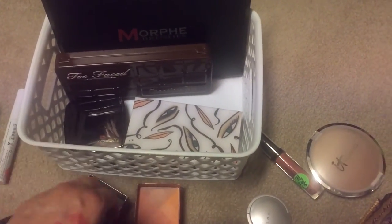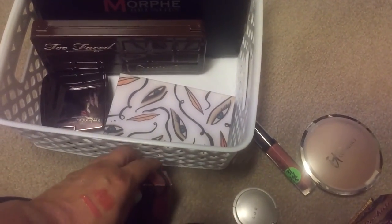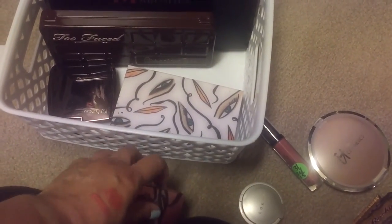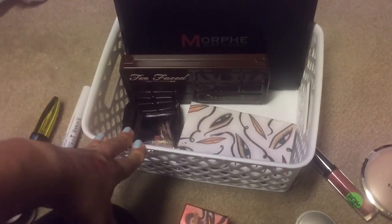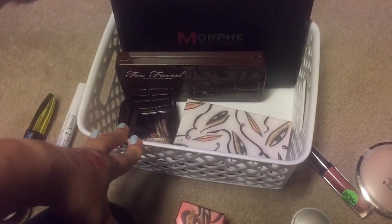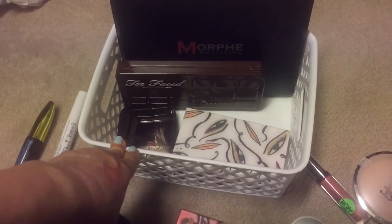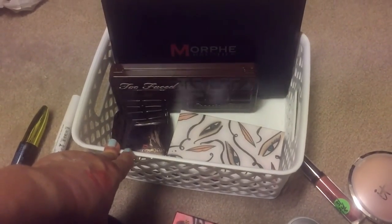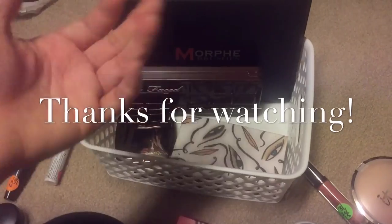Next week guys, I'm going to just have a bi-weekly makeup basket from now on — I hope you guys don't mind. You'll see me next week, but the following week you won't, because I'll have a makeup basket for two weeks. Thank you guys so much for watching, I hope you enjoyed this, and I will see you in my next video — bye bye!